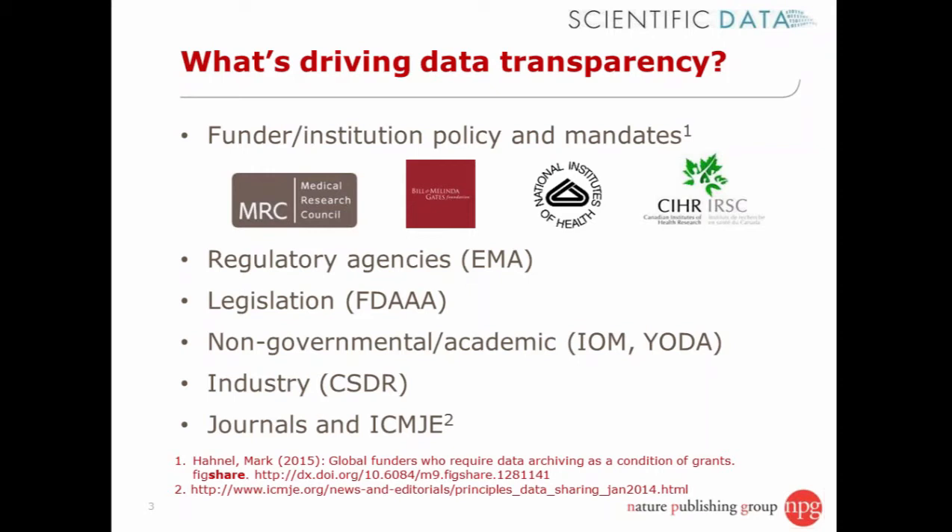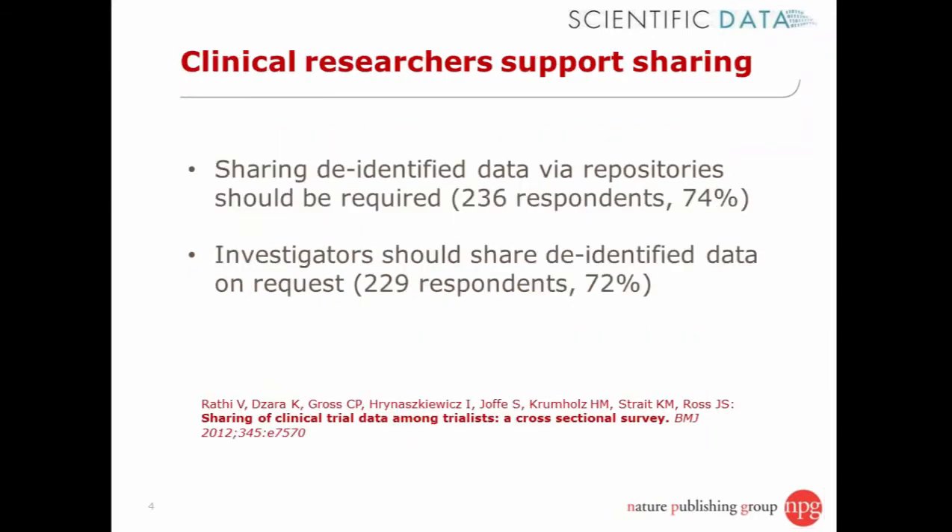There are also a number of journals working towards data transparency. I was particularly pleased to see the ICMJE — the International Committee of Medical Journal Editors — begin to form consensus on data sharing, as that's a particularly influential group. Individuals also support data sharing. From a survey I co-authored in the BMJ in 2012, we found that most clinical trialists support sharing de-identified data through repositories and sharing data with others on request. But the challenge is that how and where that happens is not always clear, and practical issues get in the way.